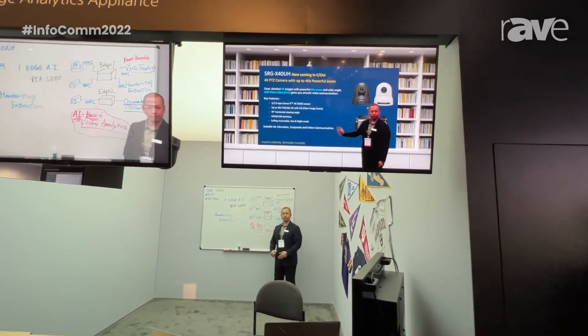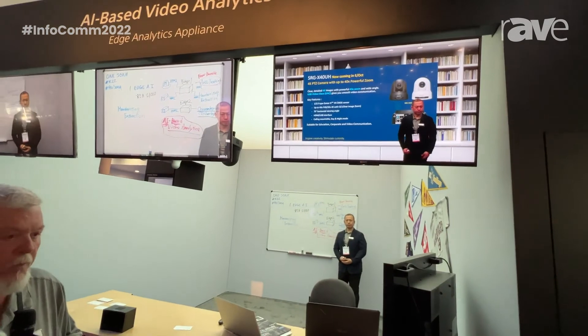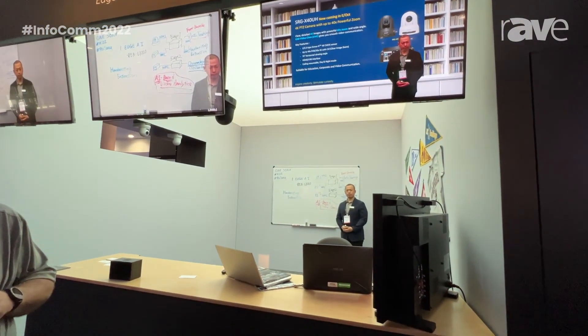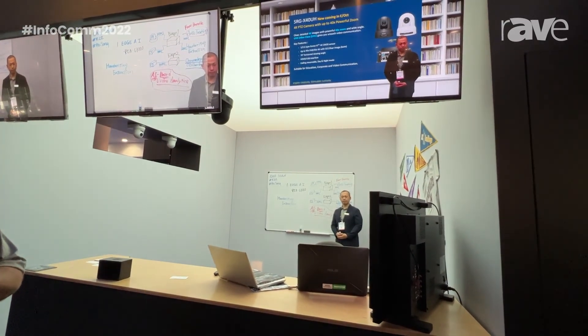So those are the three we are showing here at InfoComm 22. For more information, please visit us at pro.sony.avsolutions. Thank you.